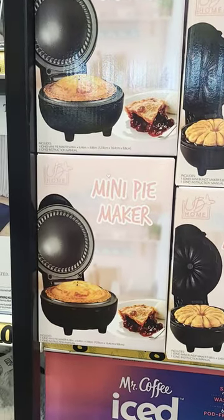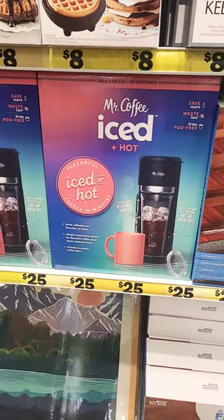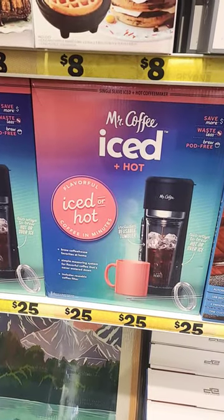They have a mini pie maker, a mini waffle maker, and look at that — $25 for the Mr. Coffee iced hot maker.